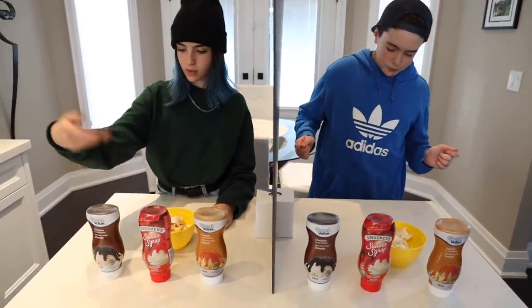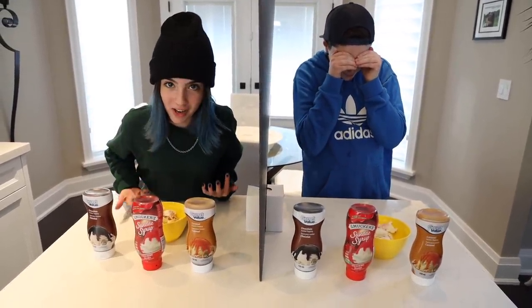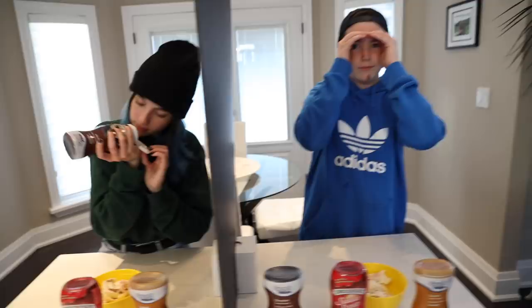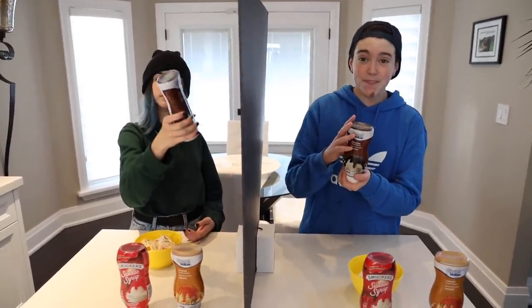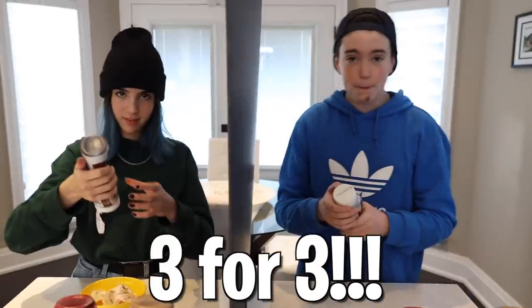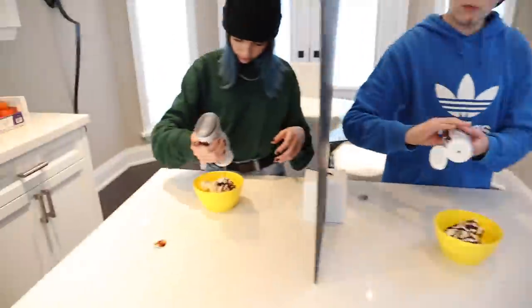Okay guys, next round — what do you want to put on top of these sundaes? Next round: the sauces! We have chocolate, strawberry, and caramel — caramel, whatever you guys say it, I don't want to start controversy. Anyway, I'm gonna choose my sauce for my ice cream sundae. She's made her decision. No looking, no peeking! What do you think she chose? I'm pretty sure she would choose this one. Time to reveal in three, two, one!